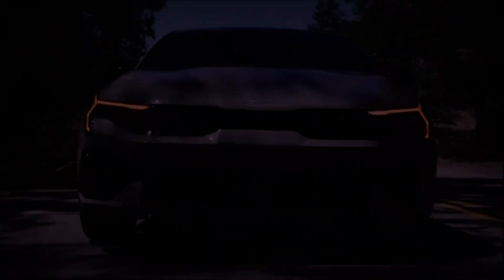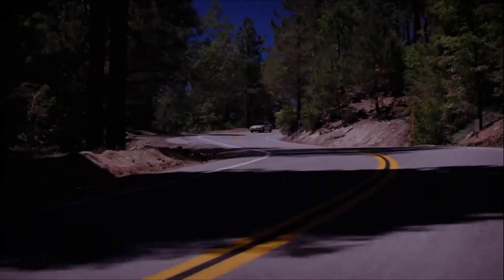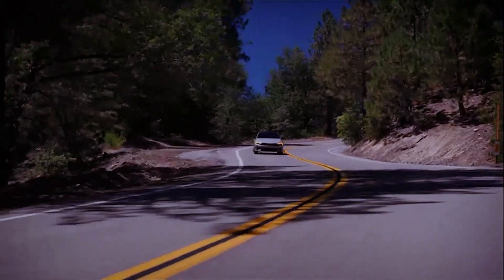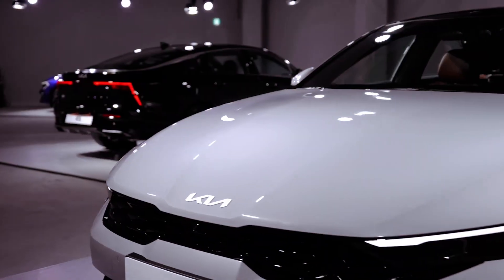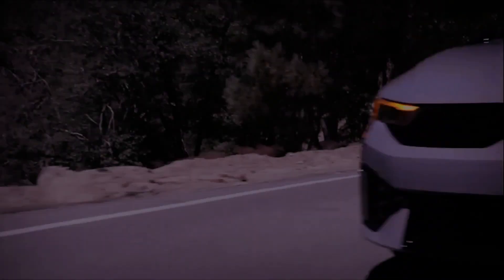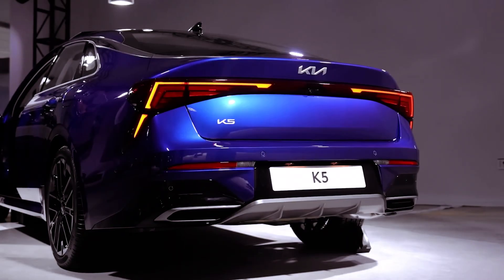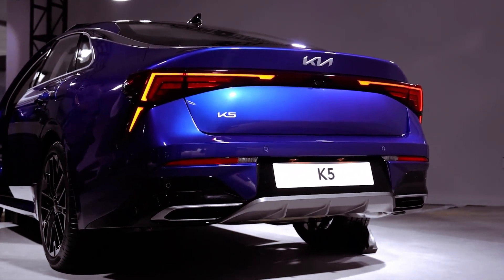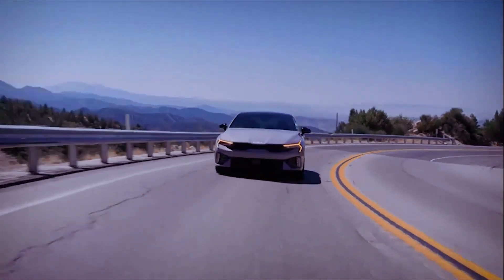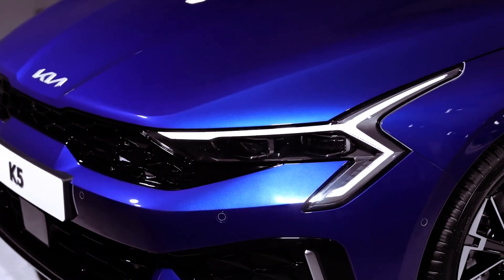The 2025 model year brings subtle refinements and more standard features to the K5 lineup, particularly in the popular EX trim. Standard offerings now include a Bose premium audio system, 10-way power driver's seat with lumbar support, Digital Key 2.0, heated steering wheel, and power folding mirrors with integrated LED turn signals. But will these enhancements be enough to maintain the K5's competitive edge against its rivals?